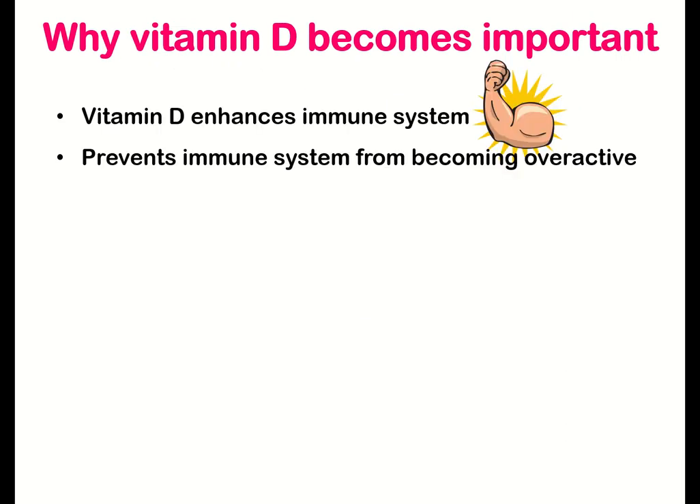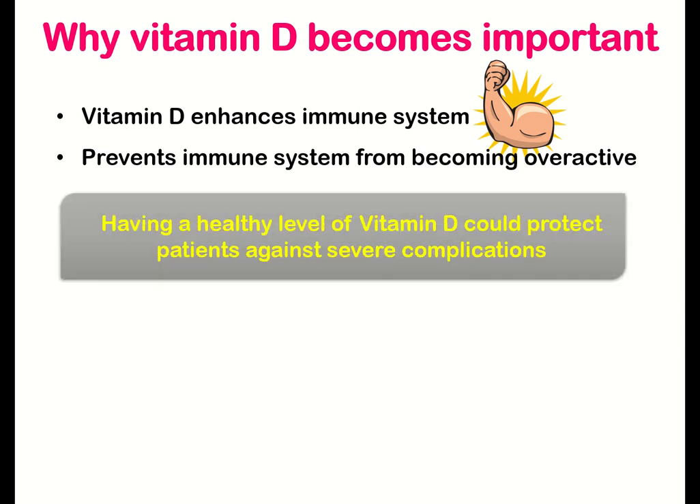Vitamin D helps to enhance our immune system and prevents it from becoming overactive. Having a healthy level of vitamin D would protect patients against severe complications, including death from COVID-19. Ensuring a proper level of vitamin D in the body is essential.